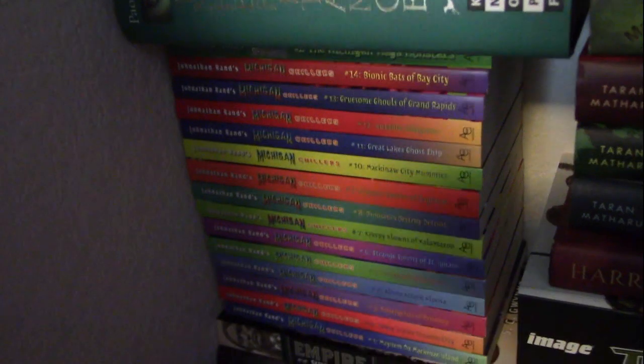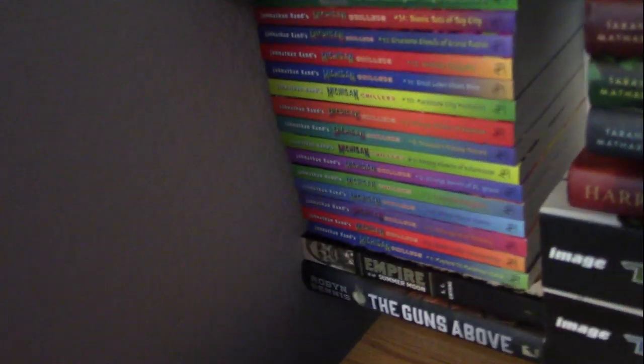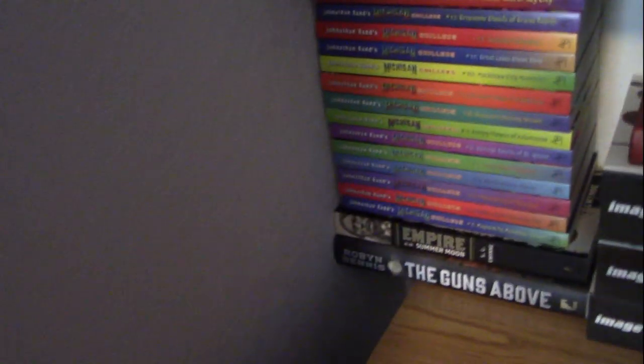I have some other stuff I've reviewed over the years — I got Inheritance, which I talked about a little bit. And here, these are called Michigan Chillers, which are basically just Goosebumps except they're exclusively set in Michigan. I would have gotten rid of those years ago, but they're like a gift from my sister, so I'll keep them.